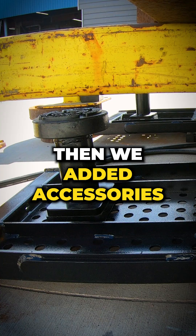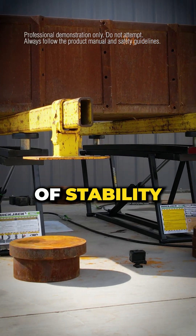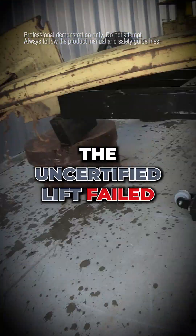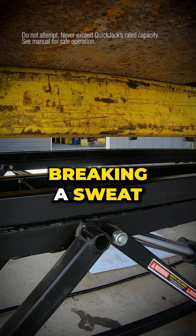Then we added accessories — frame extensions, truck adapters — real-world gear that shifts lift points and tests the limits of stability. If a lift isn't engineered right, this is where it falls apart. And it did. The uncertified lift failed again. QuickJack handled it without breaking a sweat.